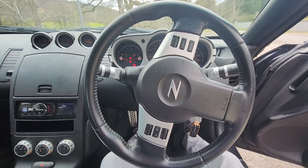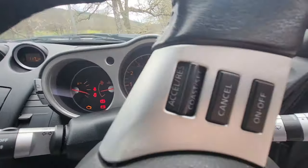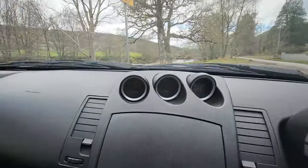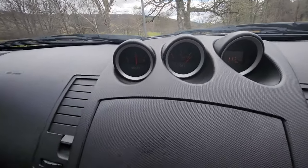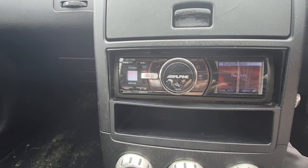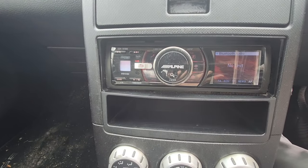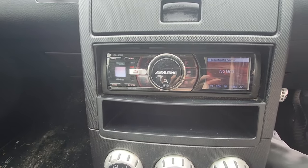This is actually the GT model of the 350Z. There are the dials right there, and we've also got these up here — the oil one. And this radio is an aftermarket radio that was already in the car when I bought it. It's an Alpine radio, and they're actually really good because you can connect Bluetooth to them.